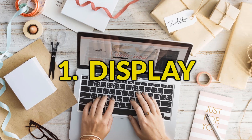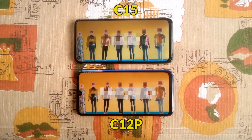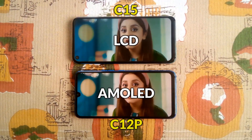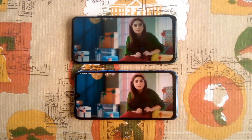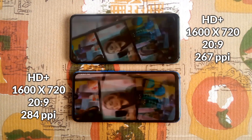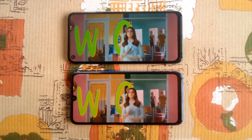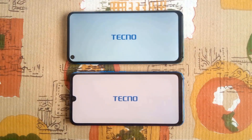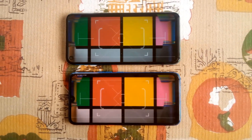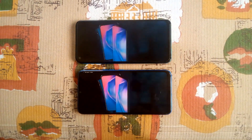Starting with the display — this is where most of you will be making your purchasing decision, because of the colorful AMOLED display in the Camon 12 Pro, which is much better than the LCD display in the Camon 15, especially when they both have the same HD+ 720p screen resolution. Tecno's LCD display quality is very okay, with deeper whites, good viewing angles, and decent color production.